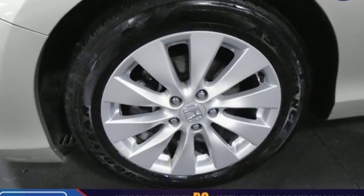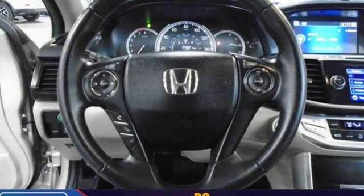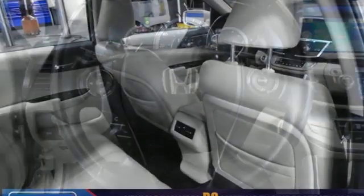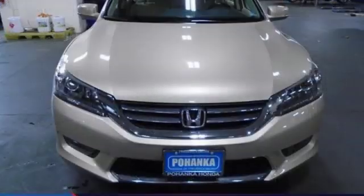This from Kelley Blue Book: the Accord is synonymous with Honda and has been known for nearly four decades as a reliable, comfortable, pragmatic way to move families. Honda's created some of the most admired vehicles on the planet.